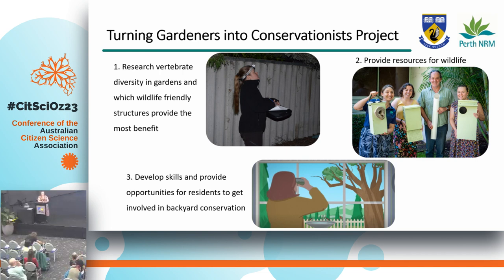The ecological part of this project has three key pillars. The first is to research, in collaboration with citizen scientists, the vertebrate diversity used in gardens, and also the benefits of wildlife-friendly structures for the animals there. The second was to directly contribute to biodiversity conservation through the provision of water and shelter sites. And lastly, to develop skills and provide opportunities for residents to get involved in backyard conservation, which is arguably one of the most important parts of this project.